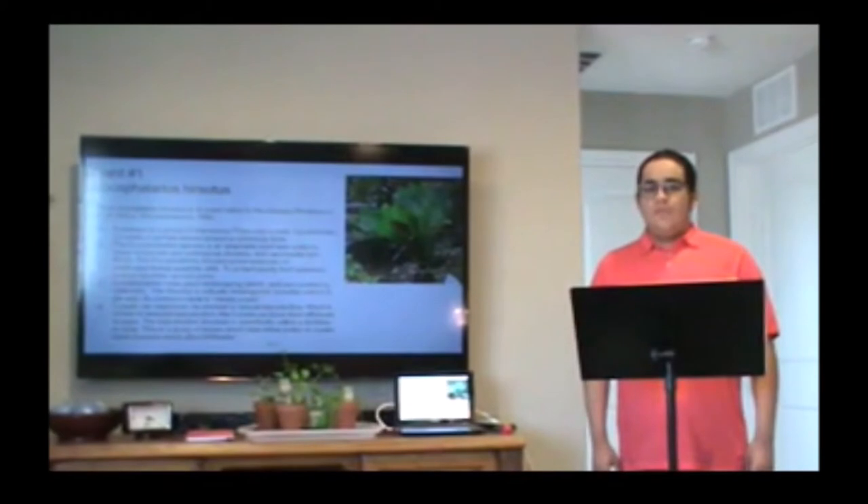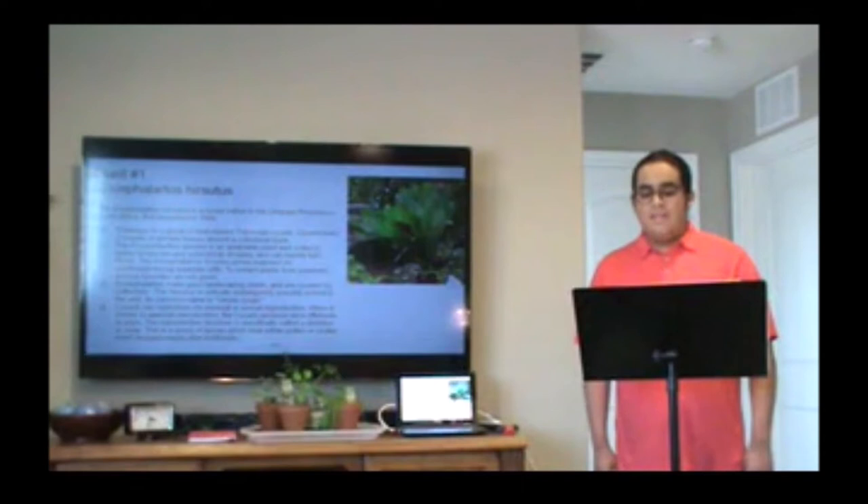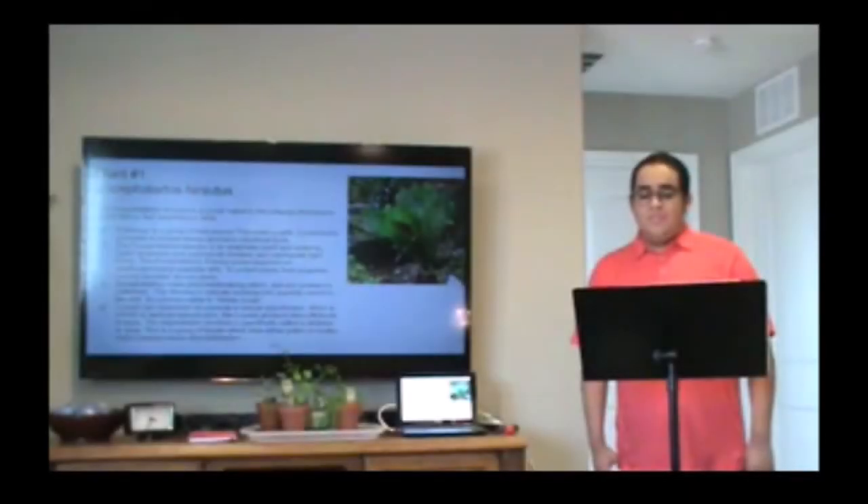The first plant I want to talk about is the Encephalartos hirsutes. It's a cycad native to the Limpopo province in South Africa. The Encephalartos species is an adaptable plant well suited to warm, temperate, and subtropical climates. Encephalartos make good landscaping plants and are coveted by collectors. The hirsutes is critically endangered, possibly extinct in the wild. Its common name is the cycad.